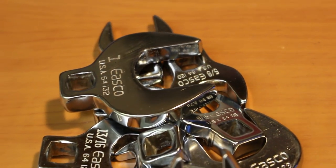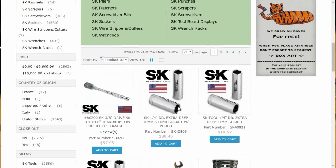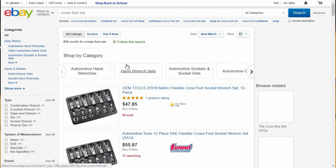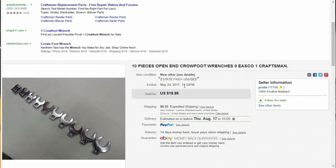Recognizing that I needed a set of crow's feet, I headed over to Epstein's website where I can find American-made tools from brands like Armstrong, SK, and Martin. I checked out this set of Bonneys for around $50 — great deal, right? I'll leave links in the description. But for squirts and wiggles, I decided to have a look at eBay just to see what I could find before pulling the trigger on that Bonney set. What I found was a set of Eastco right for the picking at the low price of $28.